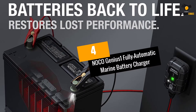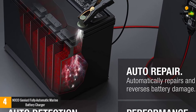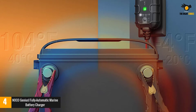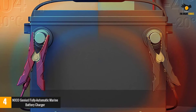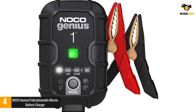At number 4: the NOCO Genius 1 Fully Automatic Marine Battery Charger. Designed for 6V and 12V lead-acid automotive, marine, and deep-cycle batteries, including water-filled, gel, AGM, maintenance-free, and lithium-ion. It offers a range of charging solutions from a one-bank model up to a four-bank option, with a range of different amps.